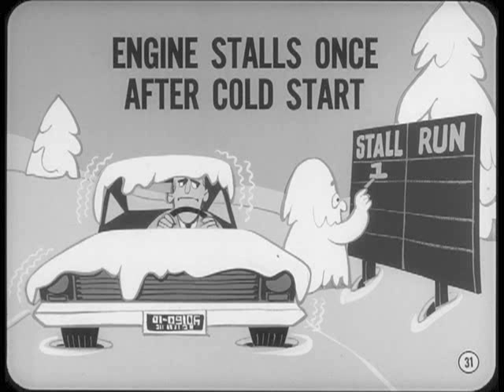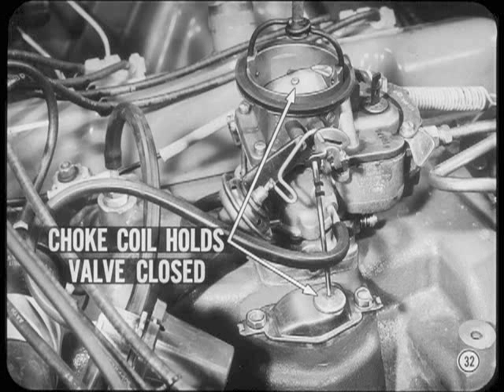What about an engine that stalls just once after a cold start and then runs okay after it's restarted? The cause of the stall is also related to low temperature, but in a different way. In this case, we're concerned with choke and vacuum kick settings. When the engine is cranked to start, the bimetallic choke coil holds the choke valve closed.